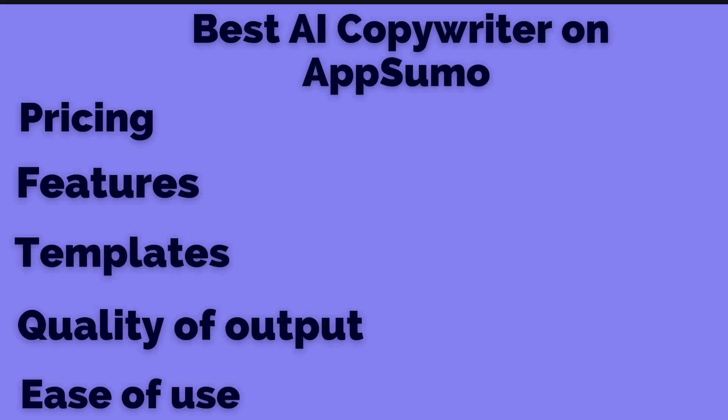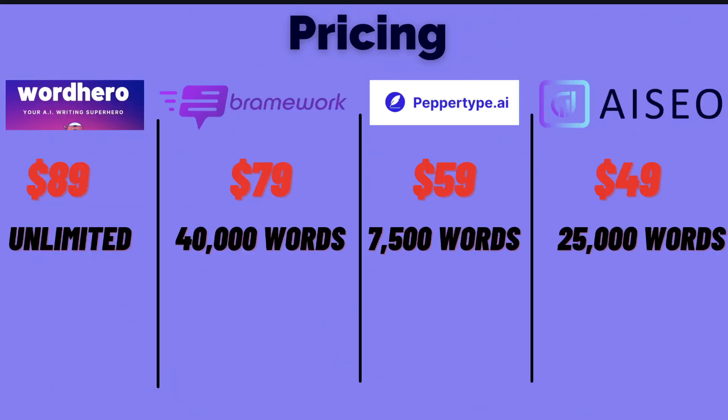To figure out which is the best AI copywriter, we'll be looking at pricing, features, templates, quality of AI output, and ease of use of each AI copywriter. For this comparison we'll be looking at a couple of different AI copywriters currently still on AppSumo: WordHero, Brainwork, PepperType AI, and AI SEO.